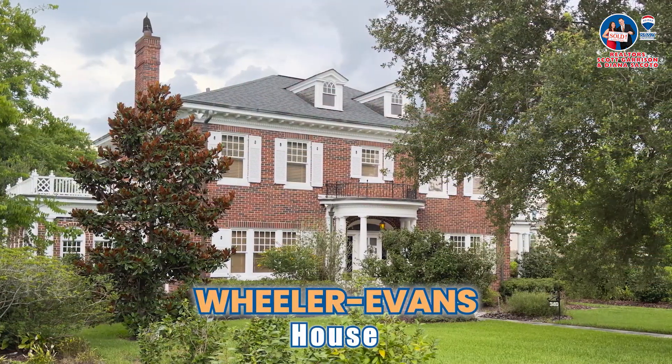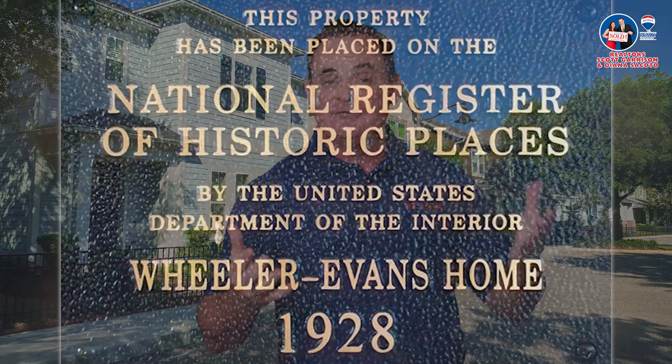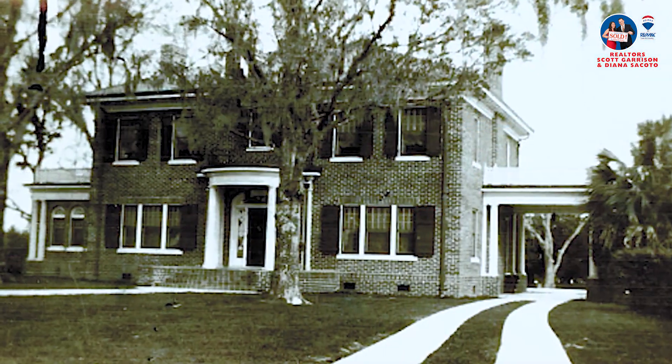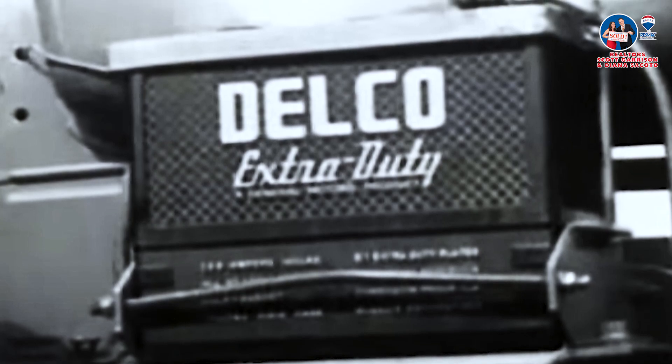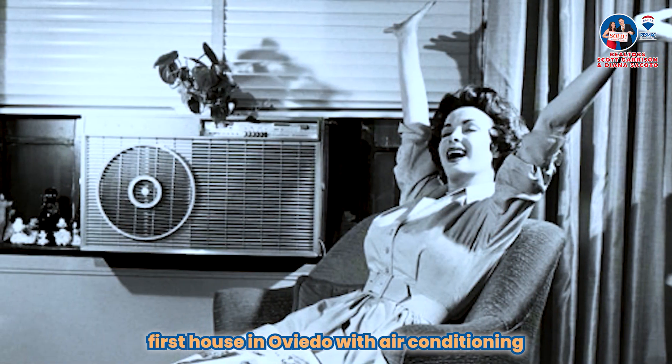The Wheeler-Evans House is a real neighborhood standout in architecture. It's a fancy home listed on the National Register of Historic Places, showing off Oviedo's awesome architectural history. Back when electricity wasn't everywhere, this place was super smart and used Delco batteries for power. They even had solar panels for hot water, way ahead of their time in thinking green. In the early 1950s, the Wheeler-Evans House got even cooler by being the first house in Oviedo with air conditioning, which is a big deal for the city's progress.